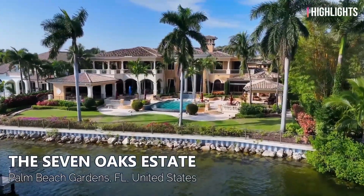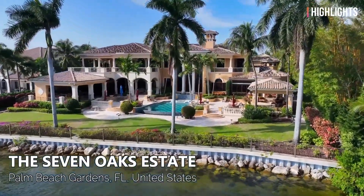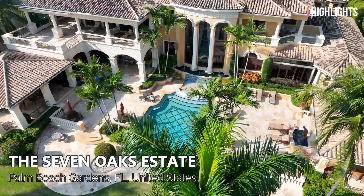Hi, Jason Keeler here, the Property Review Show. Yes, the Seven Oaks Estate, Palm Beach Gardens, Florida, United States.